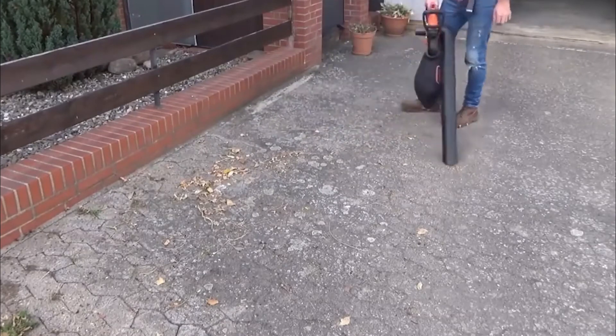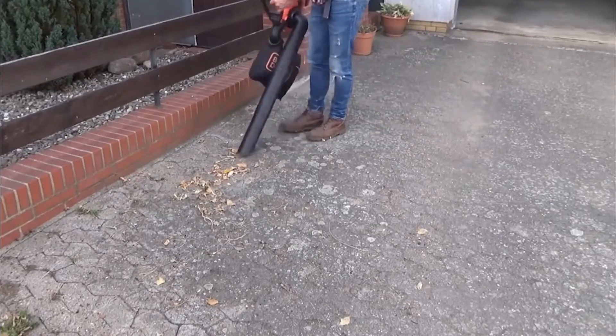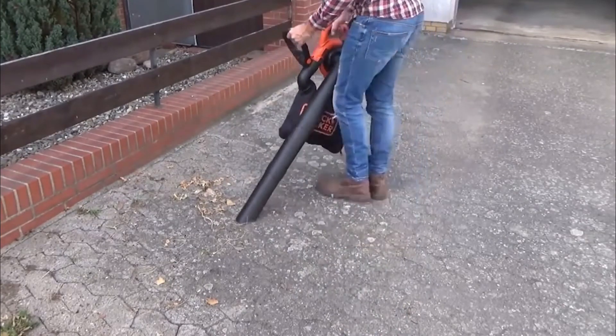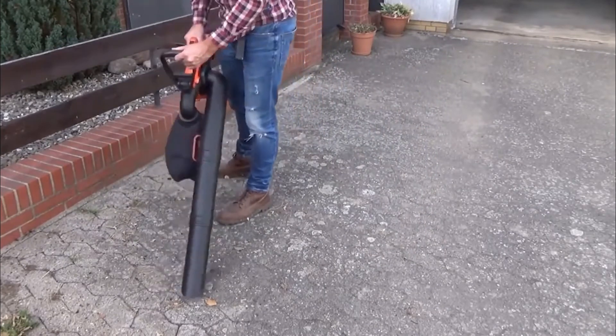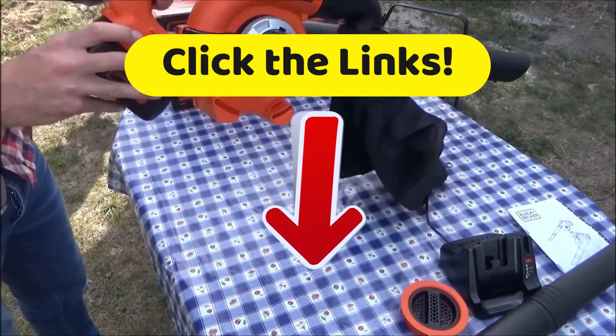For its blowing speed, it can go up to 218 kilometers per hour. However, its tube diameter is a bit small, so very wet leaves in the yard could be a problem for grinding. And to get the best discounts we have found on the internet, click on the links in the description below.